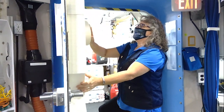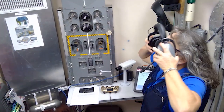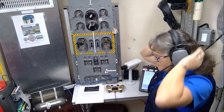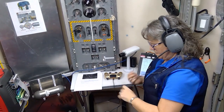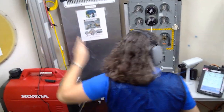Private conferences occur in the airlock, where the crew member is isolated from the rest of the crew. In addition to providing a space for private conferences, the airlock is also used for completing specific tasks and tool storage used for habitat maintenance.